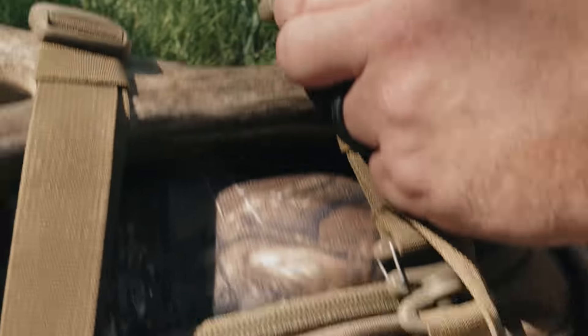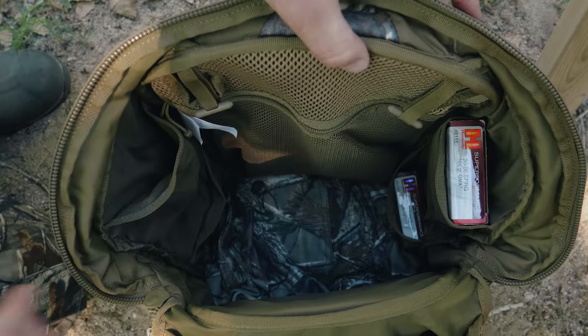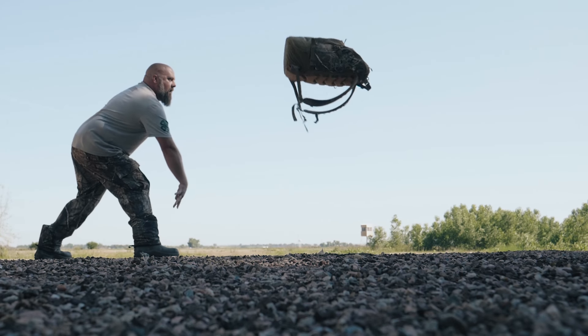Reversible compression straps, enough room for the kitchen sink if you need it. Heavy duty buckles and zippers, organizing options, lined pockets, molded back panel, hydration compatible, all season — wrapped up in a package that stands on its own.